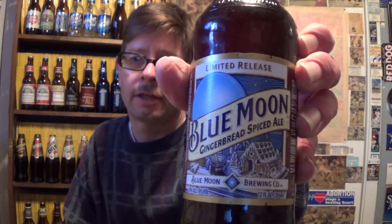Louisiana Beer Reviews looks at Blue Moon's Gingerbread Spiced Ale Limited Release, introduced in 2013. It's an ale with ginger, spices, and molasses.